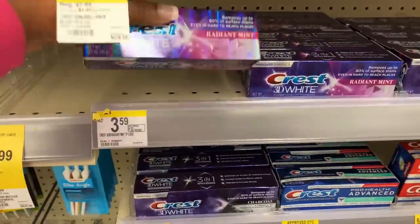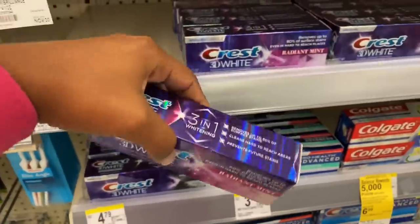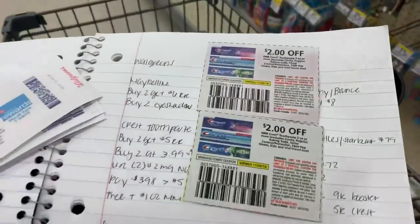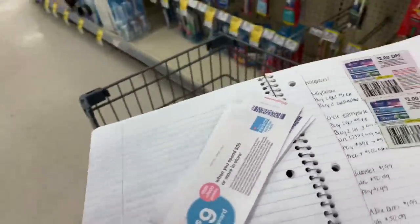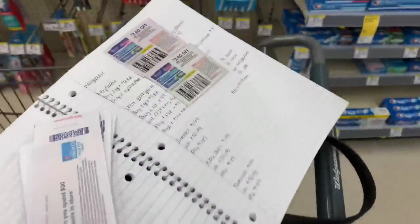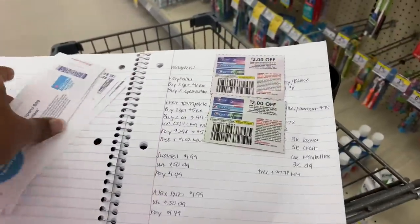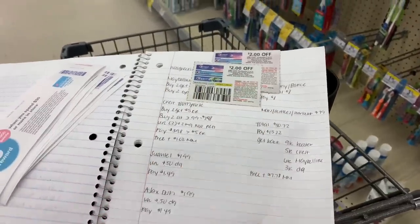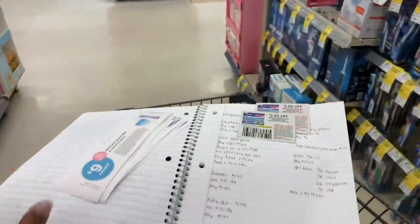I'll grab the 3.0 ounce Crest, use two of those $2 off coupons, pay $3.98 out of pocket, and get back the $5 registry reward — making it free plus a $1.02 money maker. I think these are the only paper coupons I'll be using; the rest are digital. Let's move on to the next items I want to get at Walgreens.